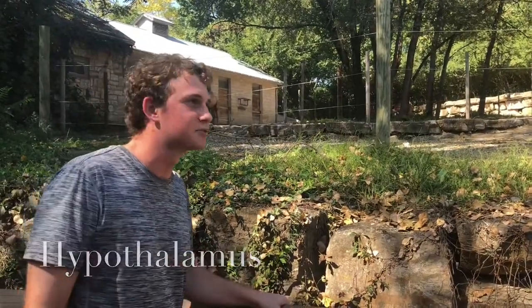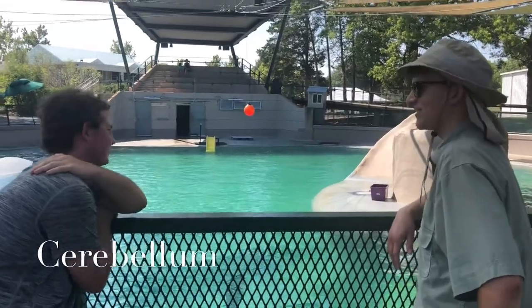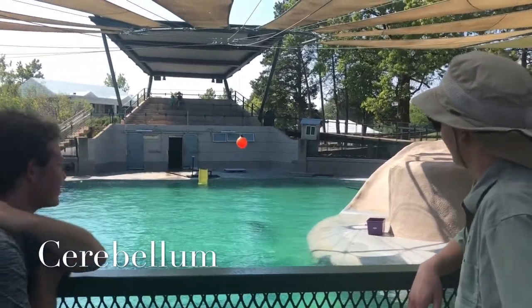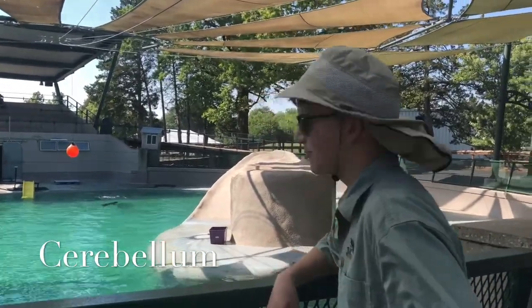And their hypothalamus is what makes them thirsty. You know why these sea lions are better than SeaWorld's? Because they're alive and they don't kill their trainers. I was actually going to say because they can balance better using their cerebellum.